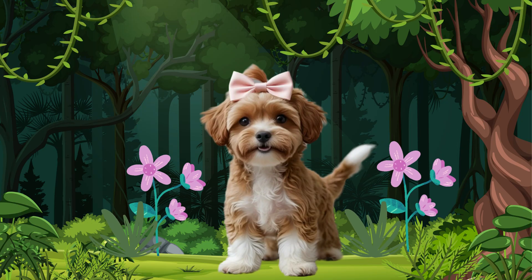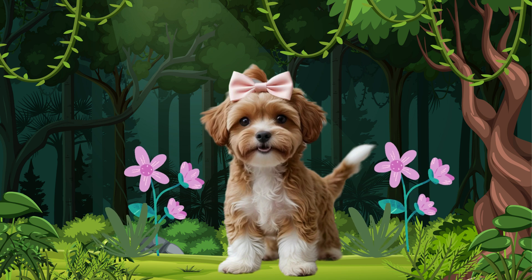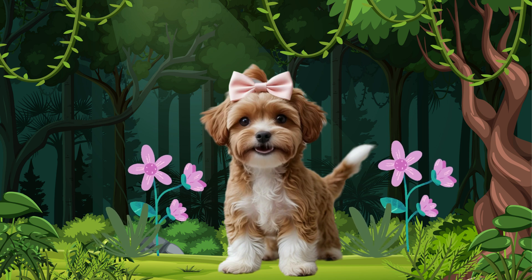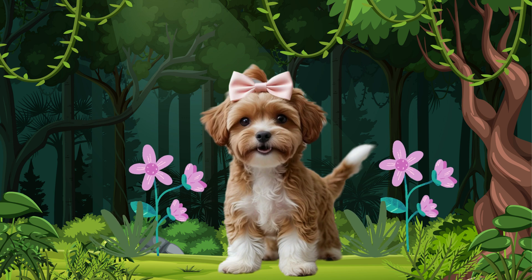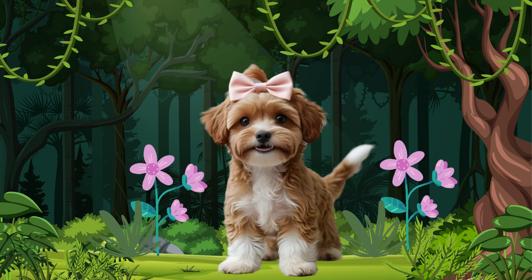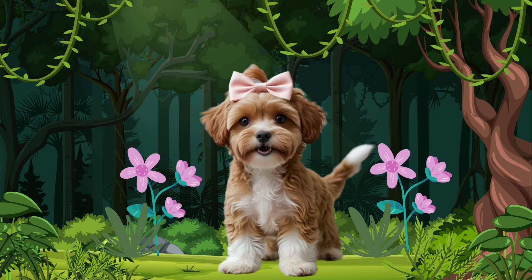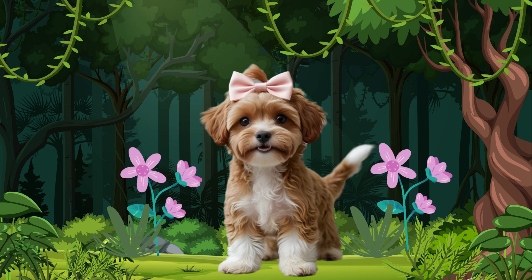Hi friends, it's me, Coco. I'm going on an adventure today to find a treasure chest filled with my favorite treats. To find it, I have to solve addition equations to earn gold bones. When I have three gold bones, I get my treasure chest of treats. Luckily, I know a super secret counting trick that makes addition so much easier. Are you ready for an adventure? Come on!